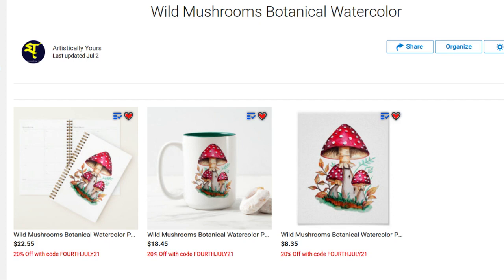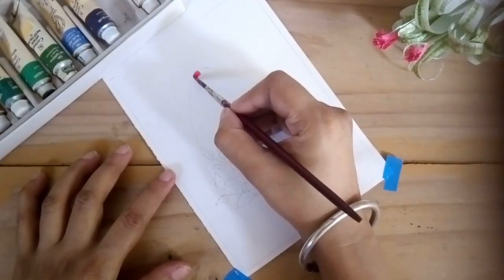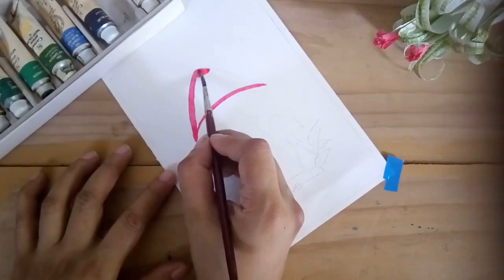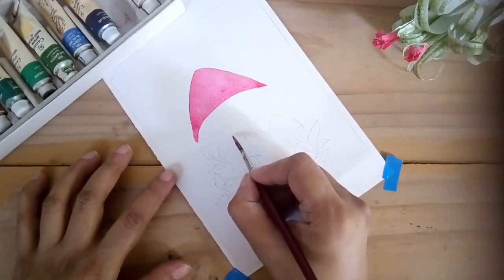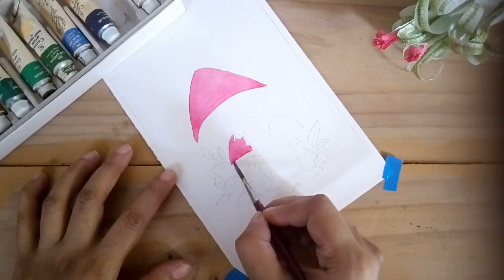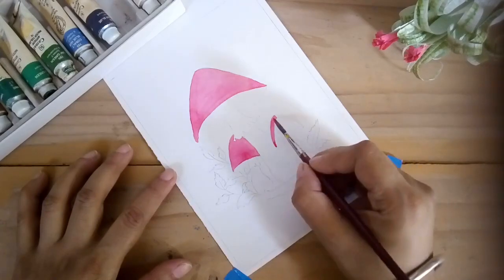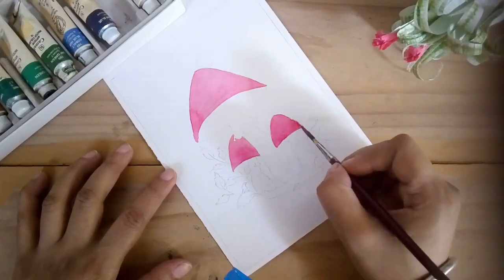I'll give the links in my description box. I wanted to share some fun facts and some myths, some magical stories while I paint these mushrooms, so let's talk about them while you watch me paint. There are a wide variety of mushrooms in this world. They have different looks and different names and properties associated to them. I read a few mythical or magical stories about mushrooms on an internet site.